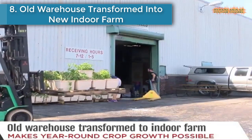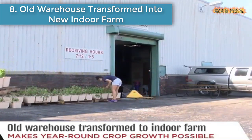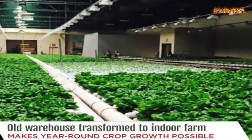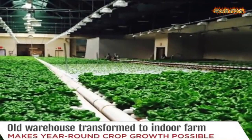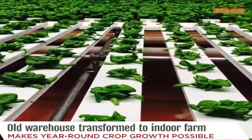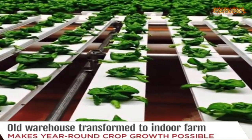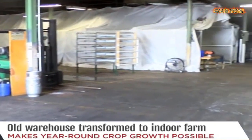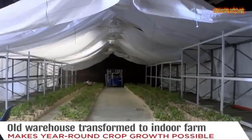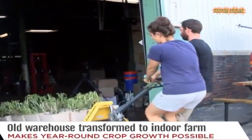Number 8 is an old warehouse transformed into a new indoor farm. An old manufacturing warehouse on the east side of Indianapolis that sat empty for years is now back open and being put to use in a much greener way than before.